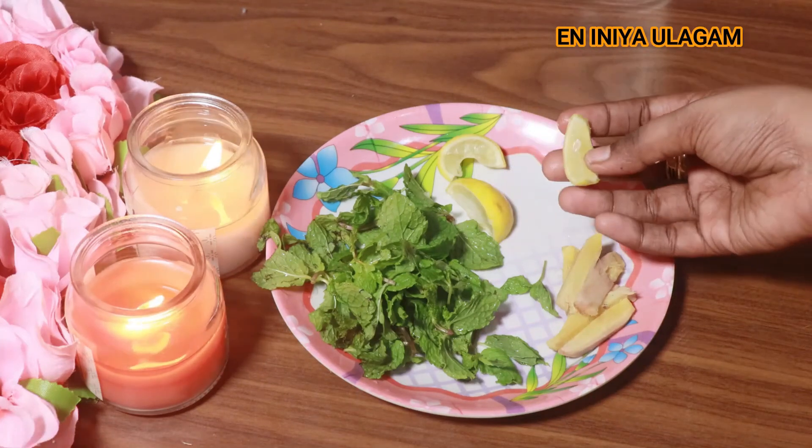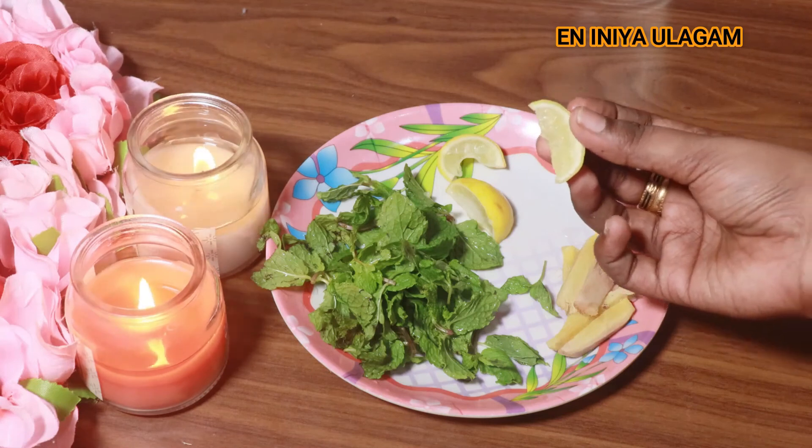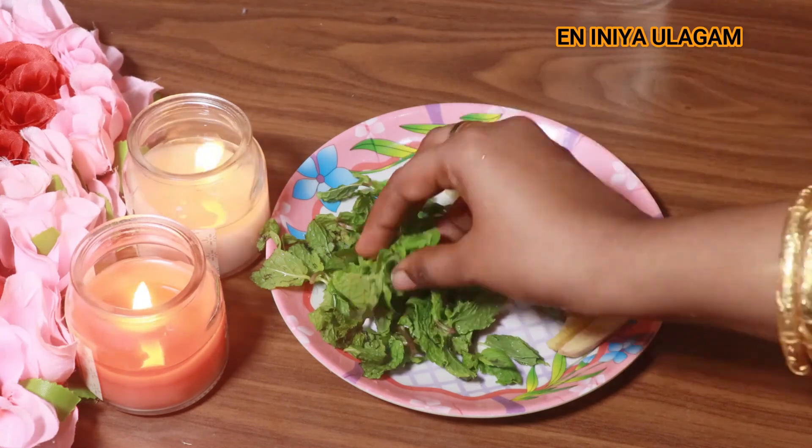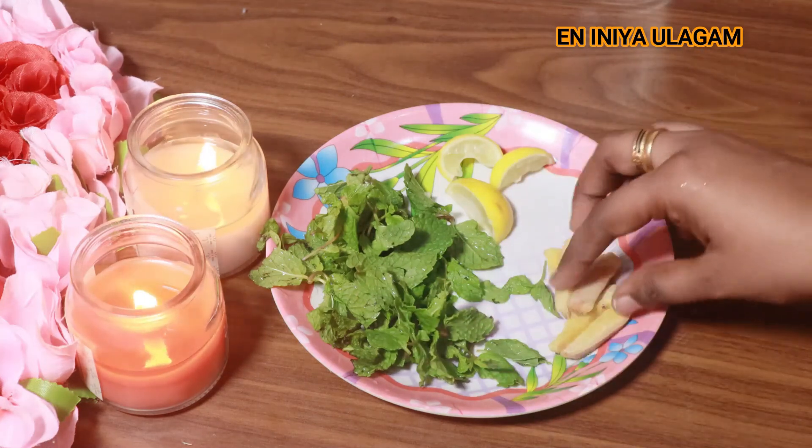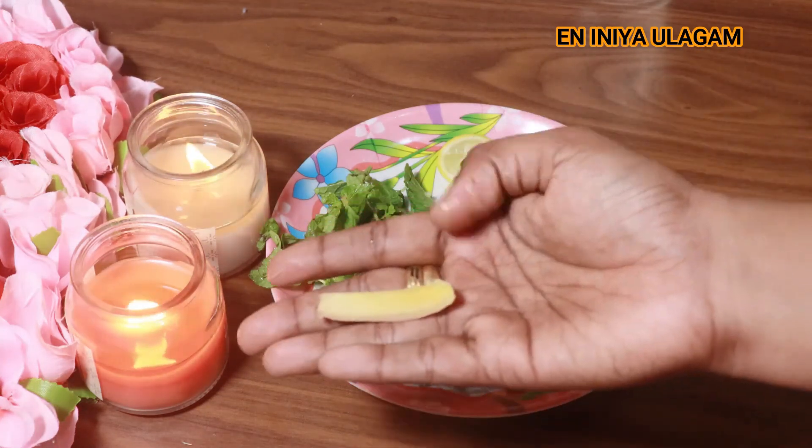You can use mint leaves and ginger for the next detox water. There is a filter for the detox water bottle to help prepare it.